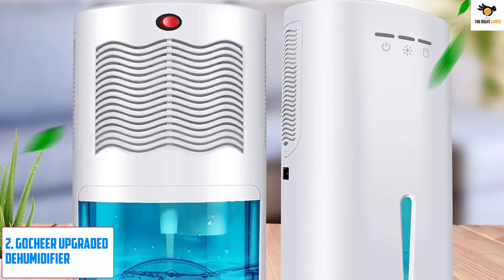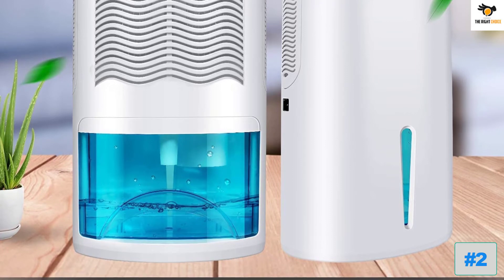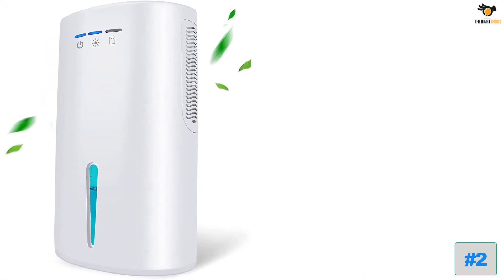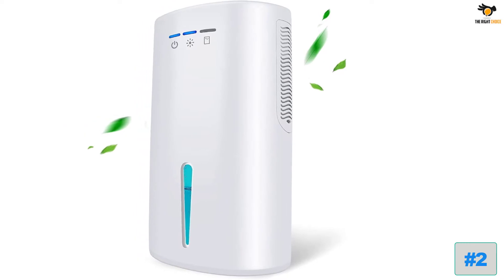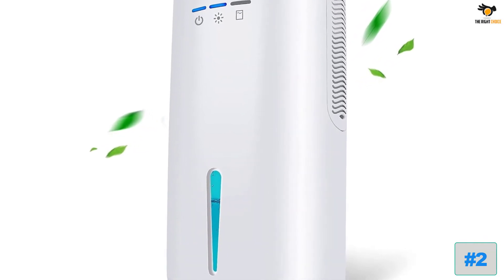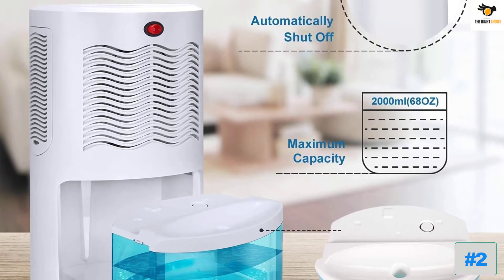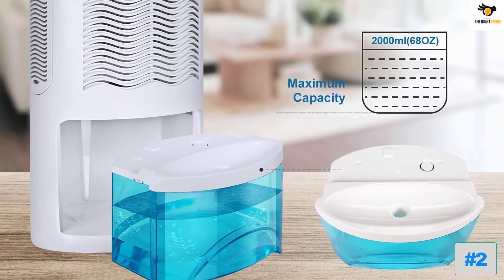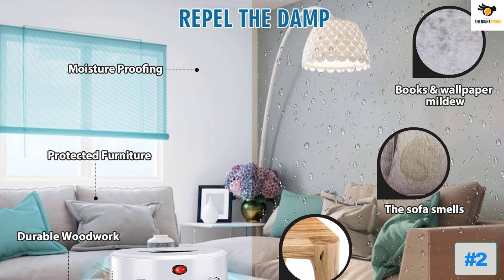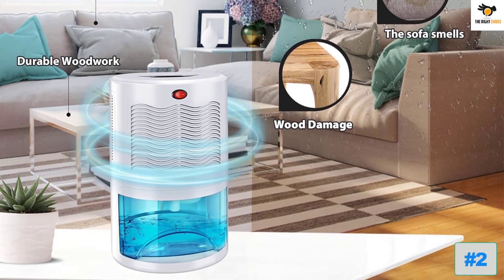Number 2: Gatchier Upgraded Dehumidifier. Gatchier is a newer and smaller brand of home appliances, and its dehumidifier for garages is an ideal pick for buyers on a budget. It is one of the cheapest options on this list. Being an entry-level dehumidifier, you get a recommended area rating of just up to 480 square feet, with a dehumidification rating of just 2 pints per day. Its built-in water tank is 0.53 gallons, and even at this low price, you still get a 15-month warranty.